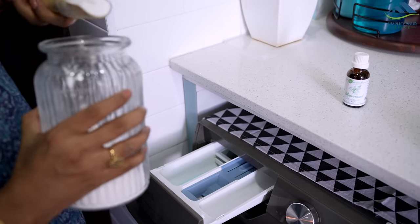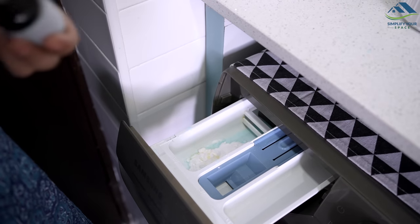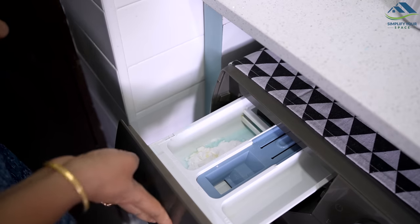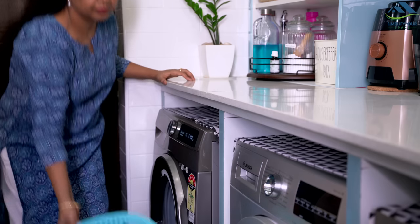Baking soda acts as a natural deodorizer and helps remove any unpleasant odor from your fabrics. It's a game changer and makes your clothes and towels smell fresh all the time.